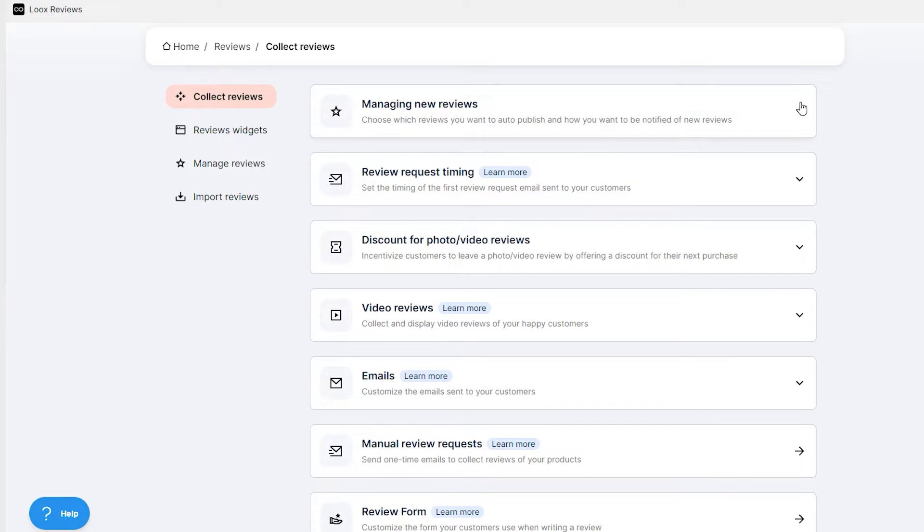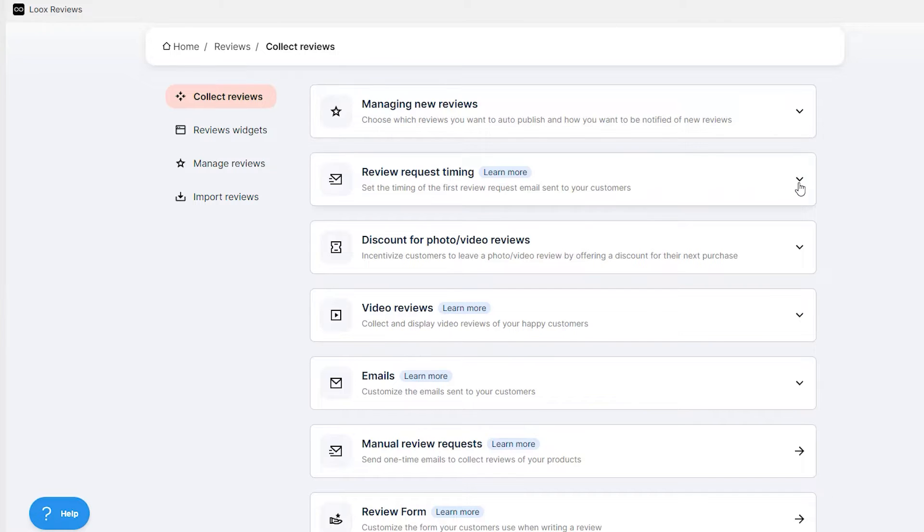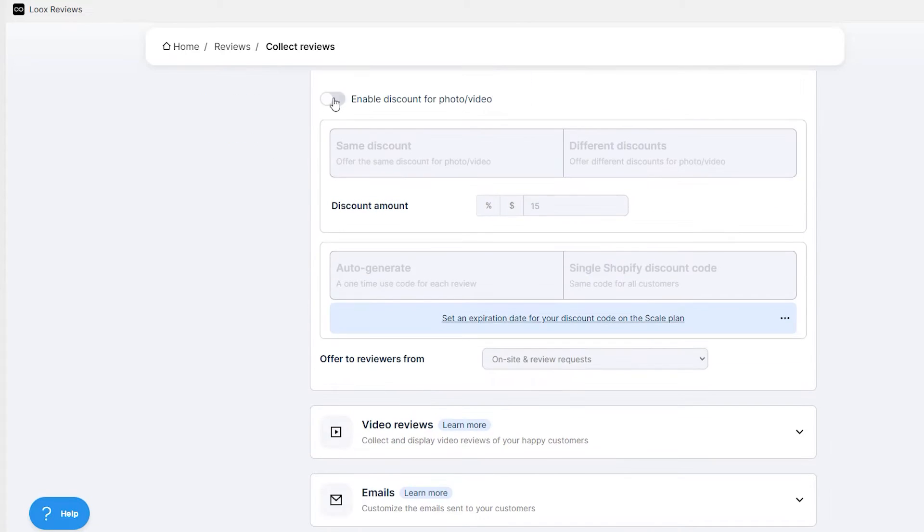You can use those photos and videos as user-generated content on your social media posts, email marketing, or paid ads. I also really like that this app is automated — customers don't have to manually come to your store and find the product to type a review. You can automatically send an email after a certain time period after their order is fulfilled, asking them to review. They enter their information in the email and it instantly goes to your site for approval.